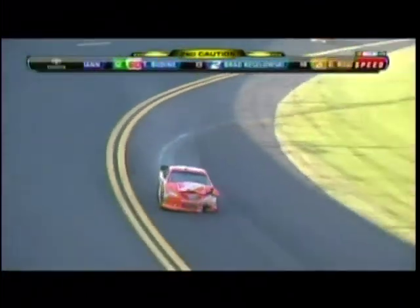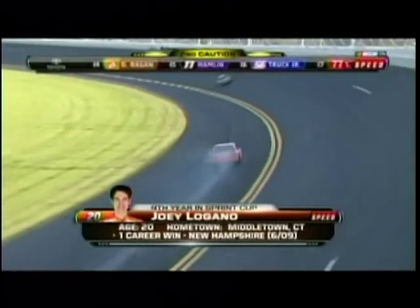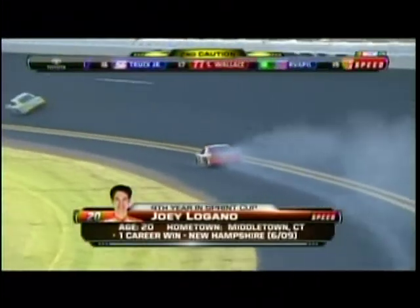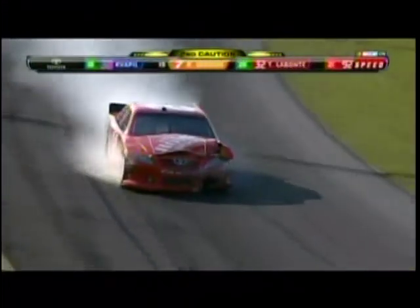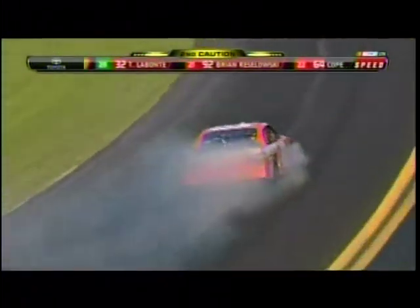But look what he's got left. We saw it with Ryan Newman off turn two, and now we see this with Joey Logano coming out of the trial. I think that was just a product of — those guys, that group of cars was closing on that front pack so fast. I bet somebody had to get out of the throttle, and he got run over from behind.